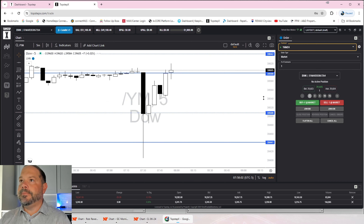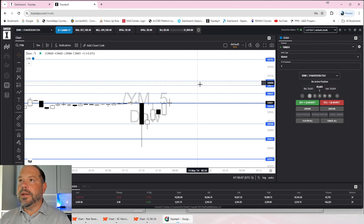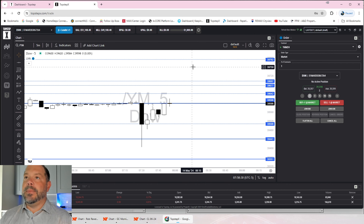Let's take a look at the YM. The YM has got a bunch of 5-minute weaker levels above us, starting at $39,642, $39,677, and $39,697. Since I don't have a real strong 15-minute level here, I would not be taking a trade with a retracement down. We might get a bounce, but I like to trade within that 15-minute level, either as my stop loss or as my entry point.